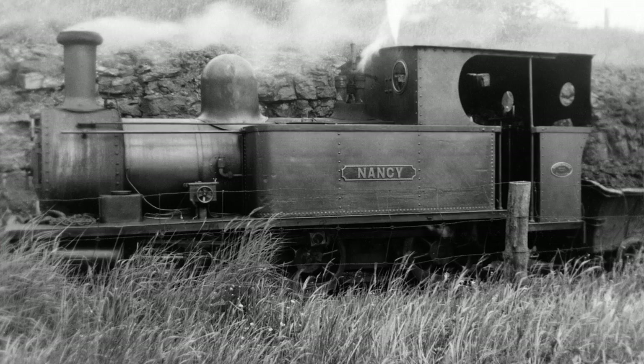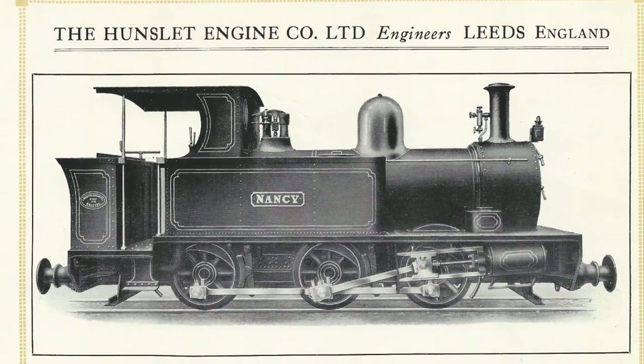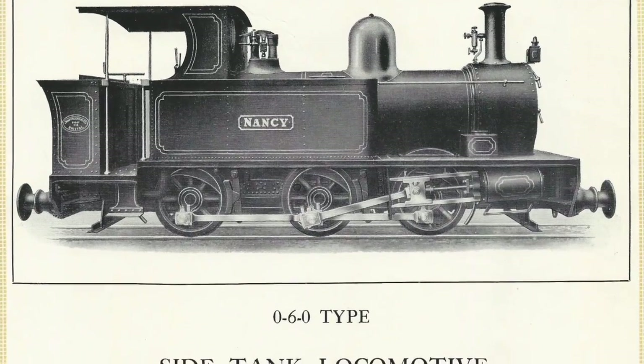It was the only one of its type. Afterwards, Hunslet's took over Avonside and you could still get a Nancy-type engine built by Hunslet's, but there was no other. Nancy is unique - the only one of its type built in the world.